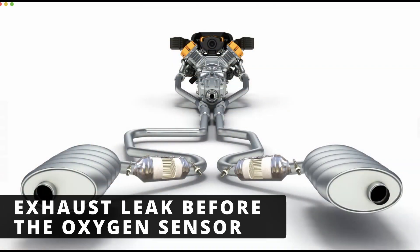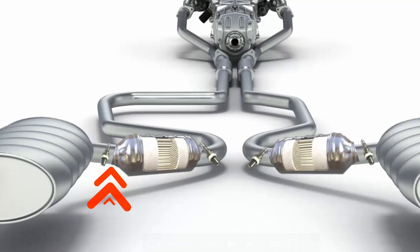The next cause could be an exhaust leak before the oxygen sensor. This allows extra oxygen to enter the exhaust, throwing off the oxygen sensor reading and causing the P0137 code. You want to check for cracks, loose bolts, or damaged gaskets in the exhaust system before replacing parts.